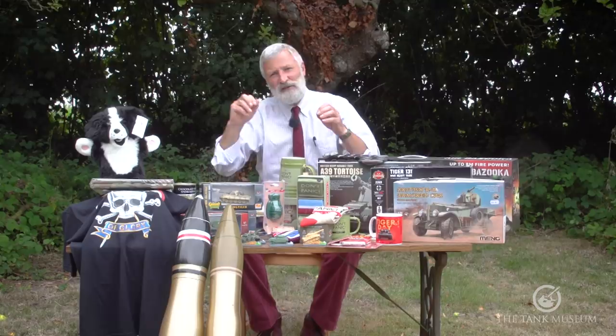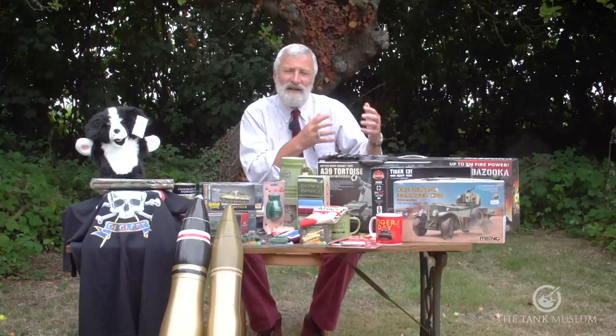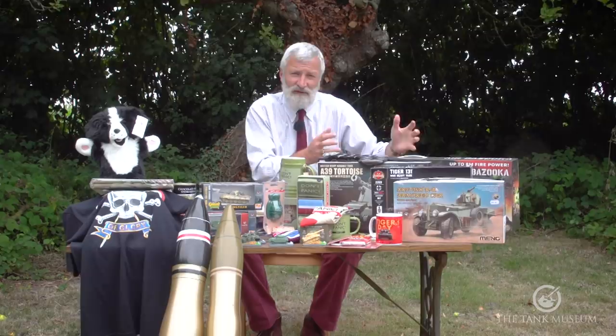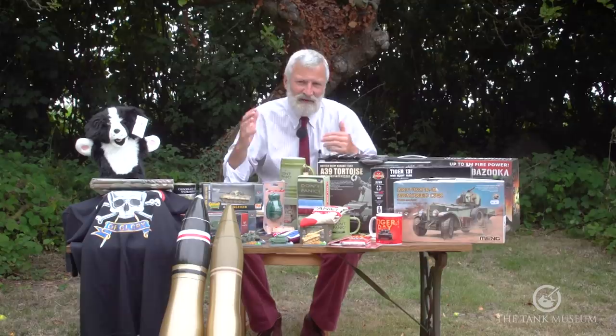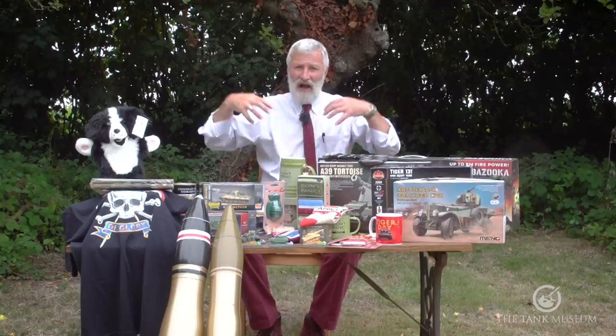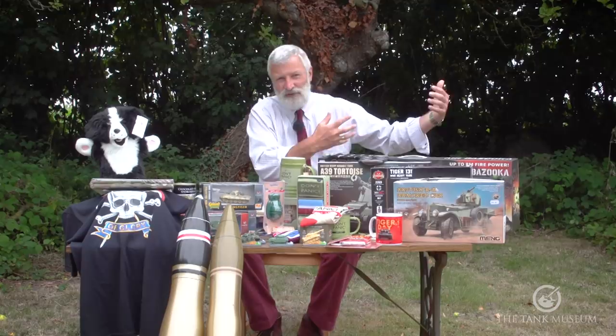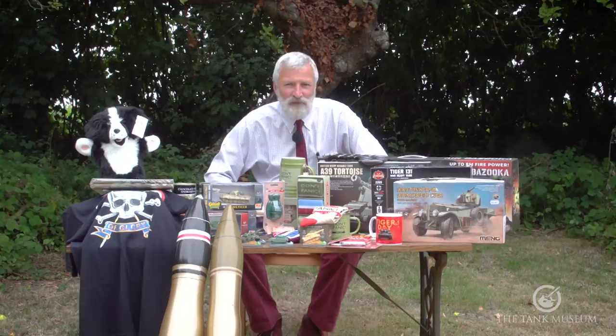When looking at Beutepanzers, we tend to see that photograph of a Sherman Firefly with German crosses — but those are the exceptions. The rule of thumb is that the vast number of tanks the Germans used from other nations are from countries where they've either captured the arms industry intact or gained access to the factories. Even on the Eastern Front, where they reused T-34/76s and later some 85s, there are stories of them remanufacturing T-34s in captured Russian factories using captured tooling and spare parts.